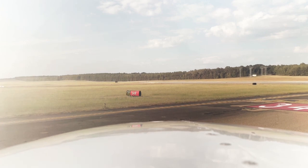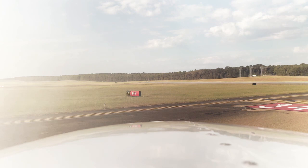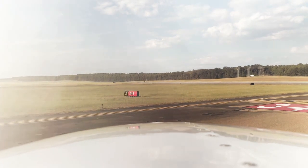Jackson Tower, Centurion 6048 November is ready to go, 34 right. Centurion 6048 November, Jackson Tower — turn right, direct to Birmingham, runway 34 right, clear for takeoff, wind 350 at 8. Right turn, direct Birmingham, clear for takeoff 34 right, 6048 November.